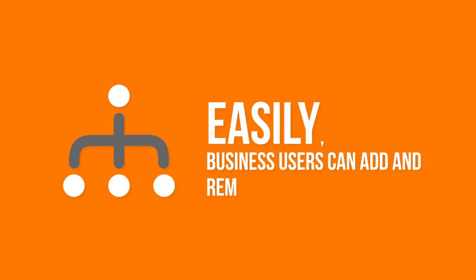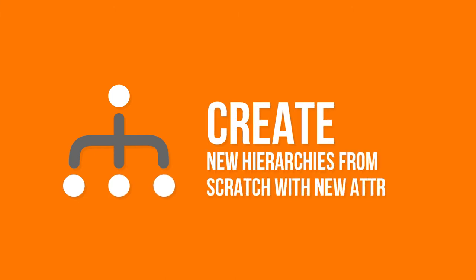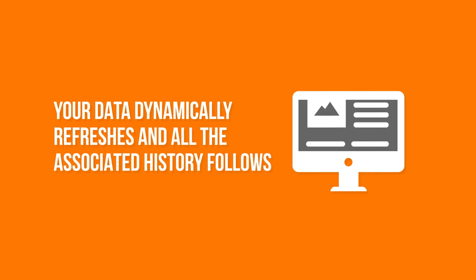Hierarchy management has never been so exciting. Easily, business users can add and remove hierarchy levels, create new hierarchies from scratch with new attributes, rename, remove, and reorganize how they appear with simple clicks of a button. Your data dynamically refreshes and all the associated history follows.